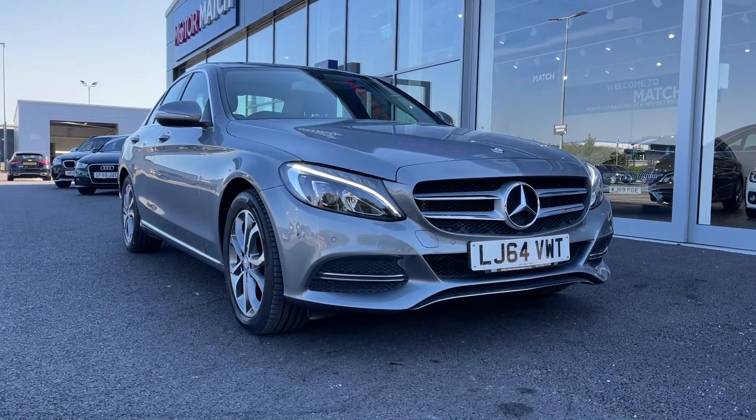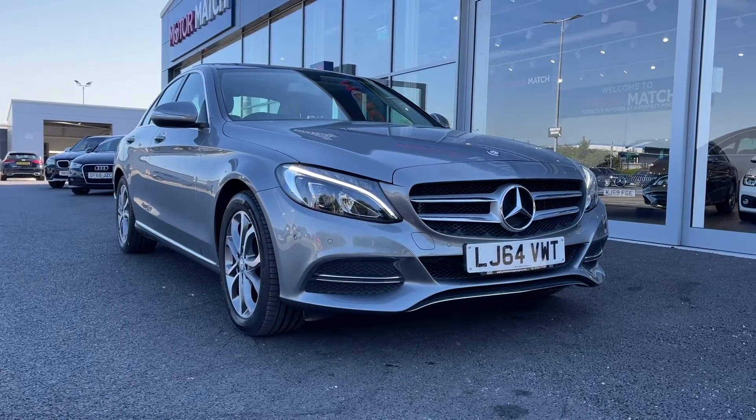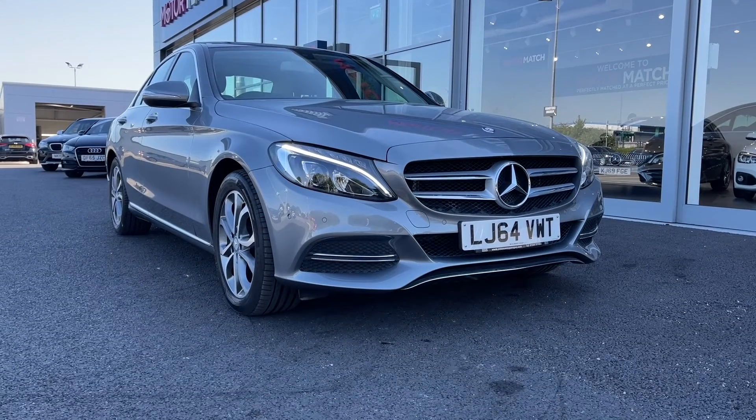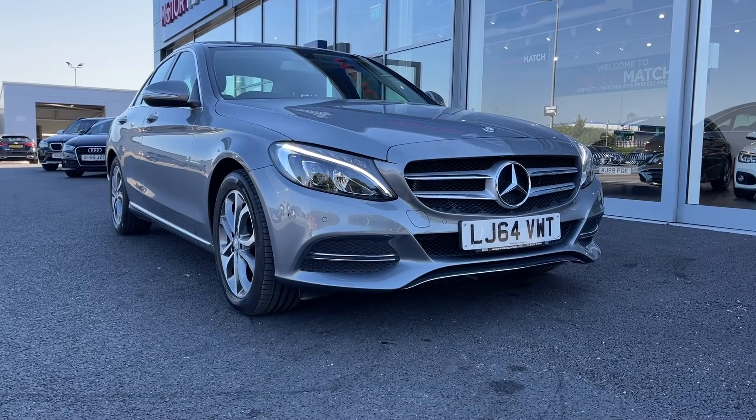This is a Motormatch approved used vehicle so it does come with a 30 day or 1,000 miles warranty. And if the car interests you at all, feel free to give us a call on 01244 311 404.